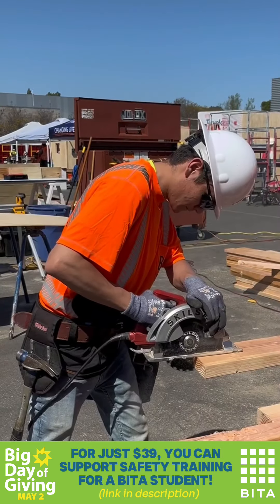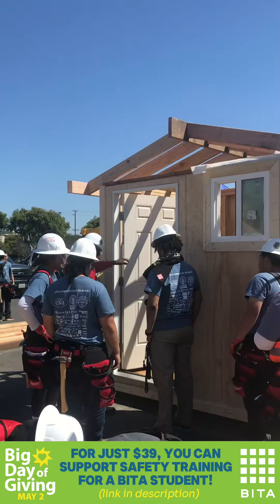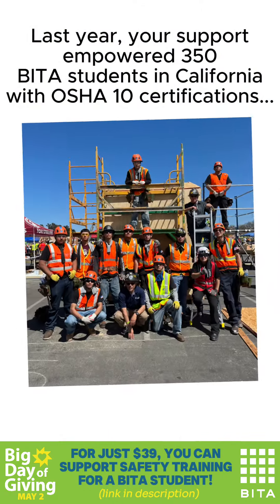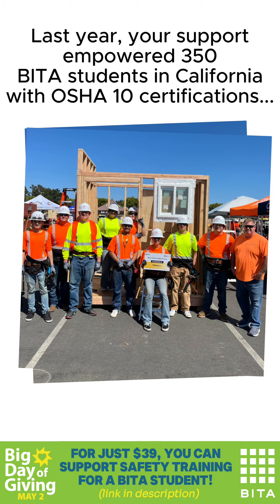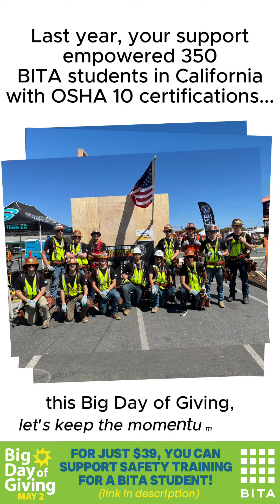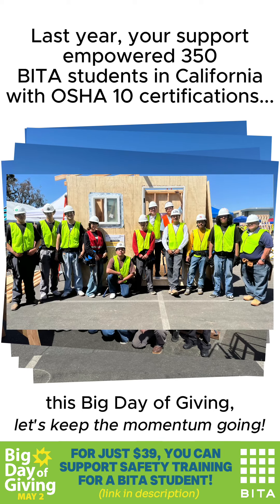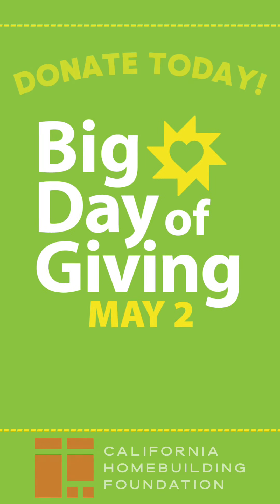For just $39, you can give a student access to the 10-hour OSHA safety course. Please click the link and donate today.